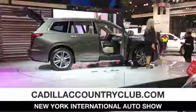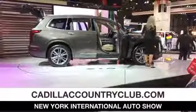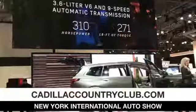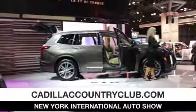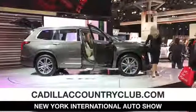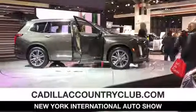Under the hood, you've got a 310 horsepower 3.6-liter V6 direct injection engine with 271 pound-feet of torque. This engine features start-stop technology, cylinder deactivation, and there are four adjustable driver select modes for the XT6.